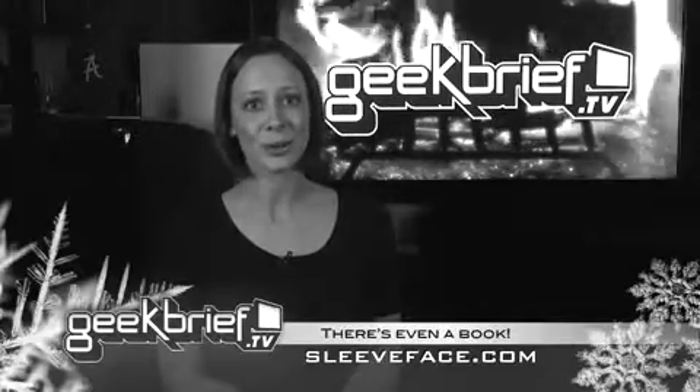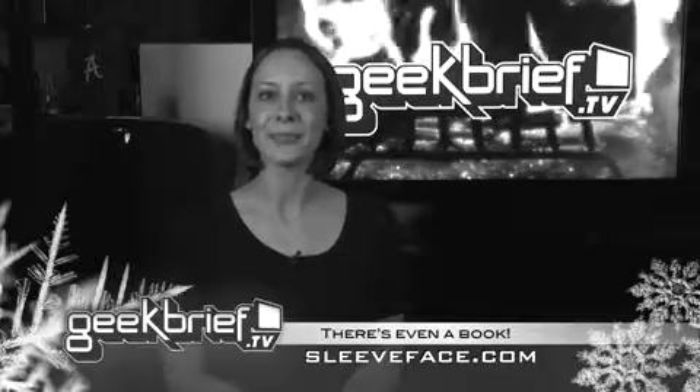While CD sales fall, vinyl record albums are thriving. The RIAA says vinyl record sales are increasing 30% a year. I'm sure the whole sleeve face fad is helping. Sleeve facing is the art of blending reality with album art, like in this example, using an album by Max Bygraves.